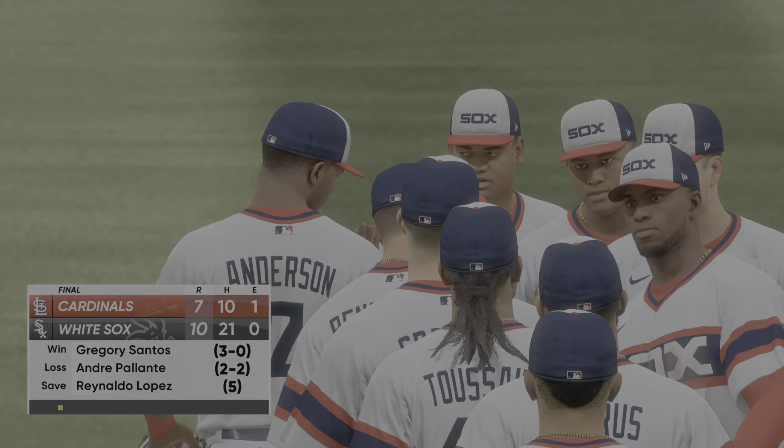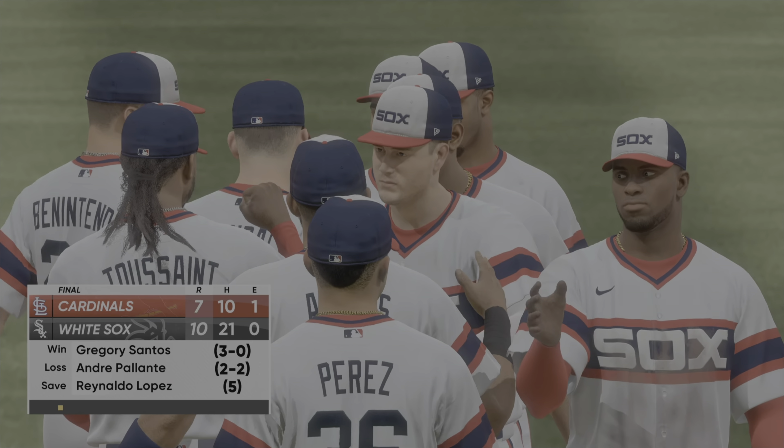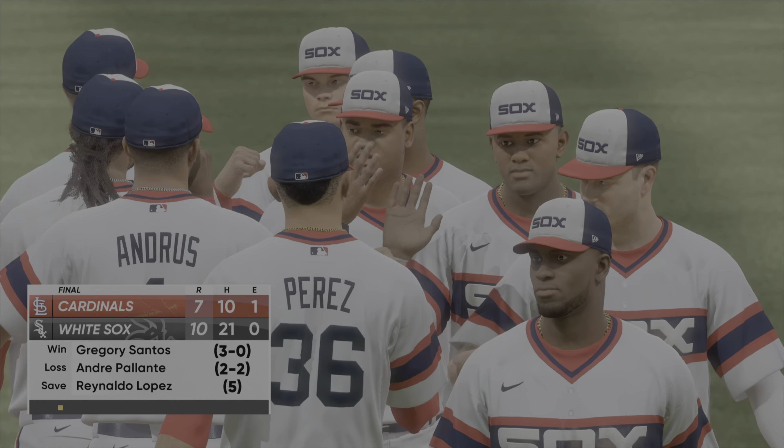For Chris Singleton and our entire outstanding crew here at MLB The Show, I'm John Shomby. We'll see you soon.